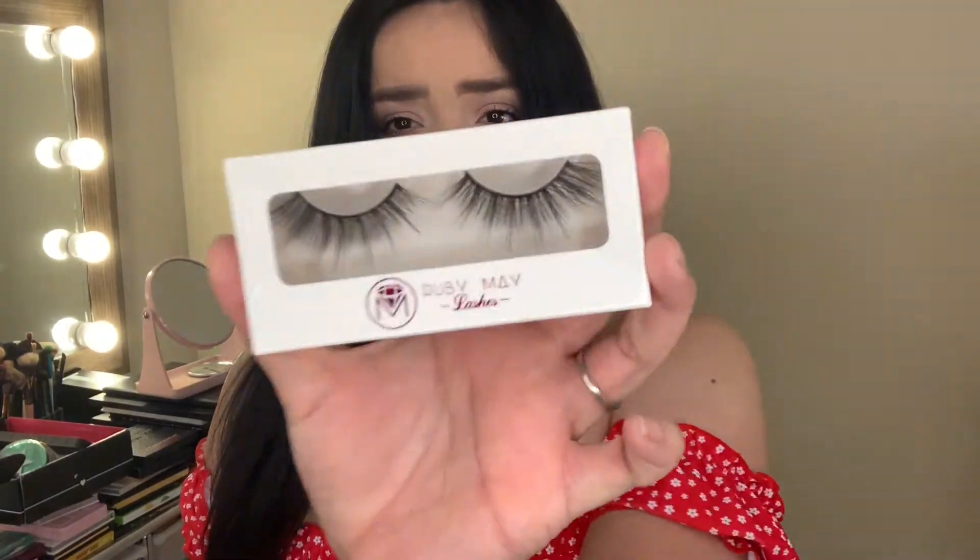The first one I got is Ruby May 'Slacking.' It looks really full and I think this is going to look good on me. You also want to make sure you try them on just to check the size — sometimes they may be too big and you'll need to cut them. Okay, so this one is actually a perfect fit.